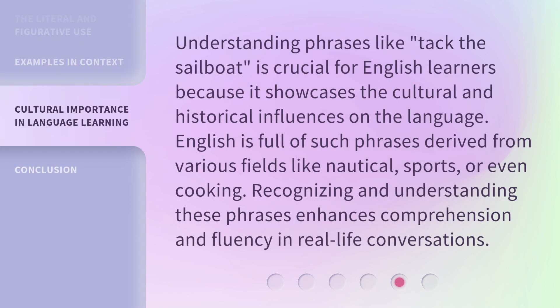Understanding phrases like 'tack the sailboat' is crucial for English learners because it showcases the cultural and historical influences on the language. English is full of such phrases derived from various fields like nautical, sports, or even cooking. Recognizing and understanding these phrases enhances comprehension and fluency in real-life conversations.